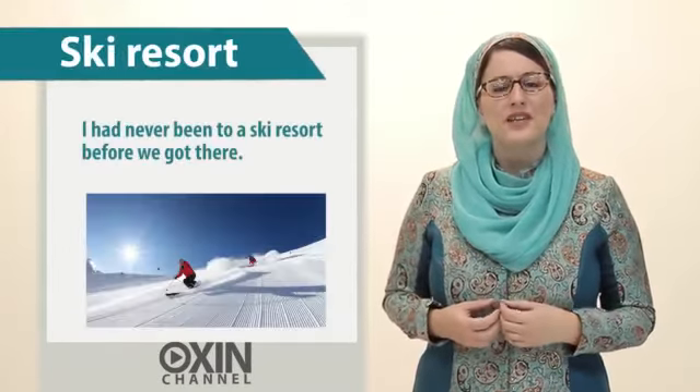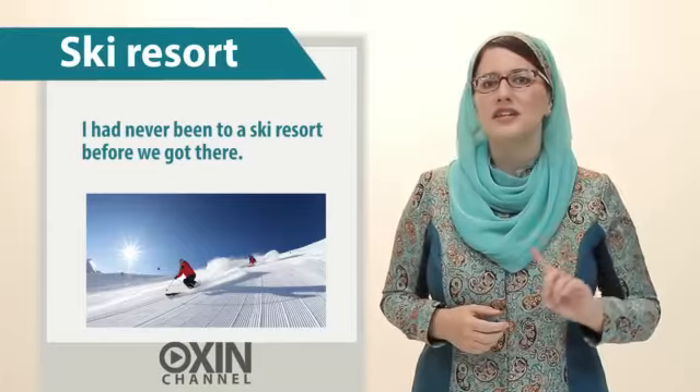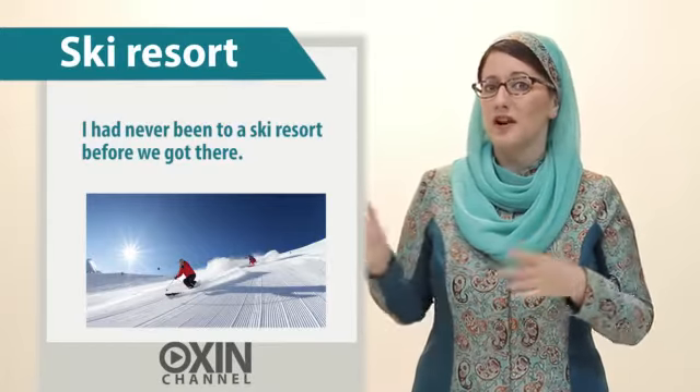Ski resort. I had never been to a ski resort before we got there.